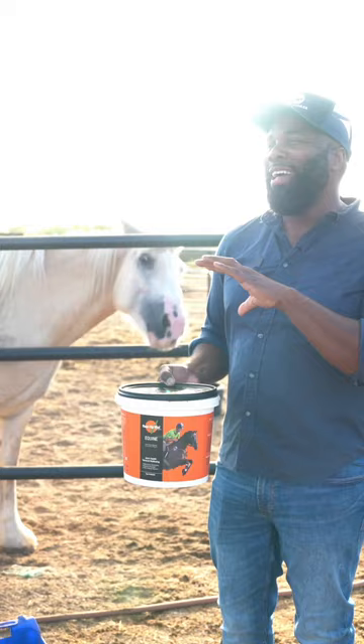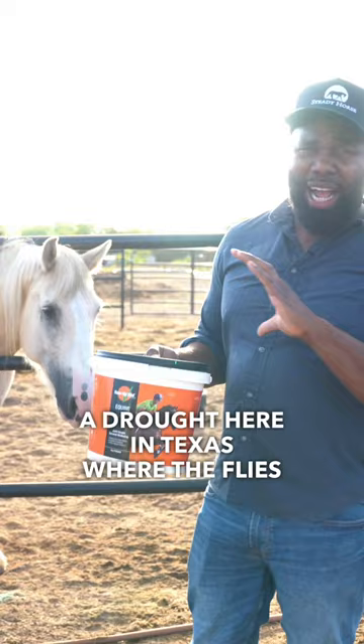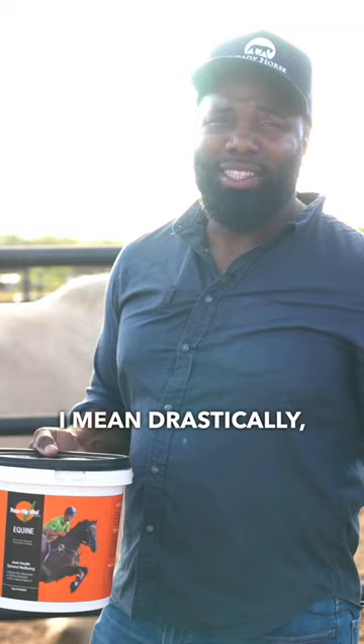Here's, for me, even the cooler part about all this. Since I started feeding this, and we've had a drought here in Texas where the flies have gotten terrible — they were awful. My flies have significantly, I mean, drastically disappeared. This stuff is absolutely incredible. So I'm going to go ahead and just take a scoop out.